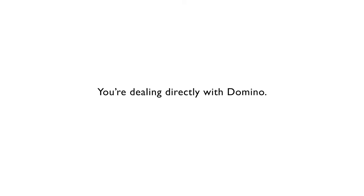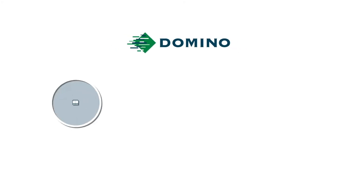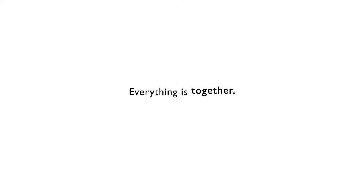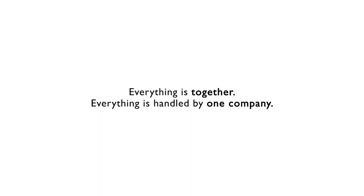You're dealing directly with Domino. No banks involved. The relationship with Domino, not only on the equipment but the leasing and the financing, it goes hand in hand and in my opinion it works the best because everything is together. Everything is handled by one company. To me that was the best choice I could have possibly made.